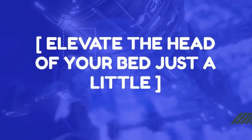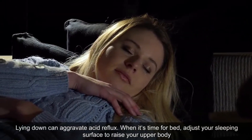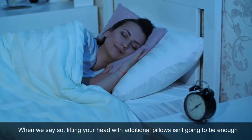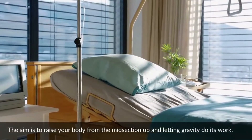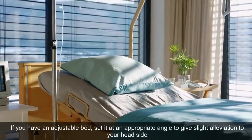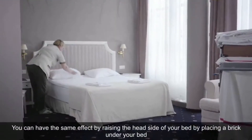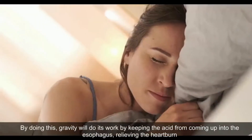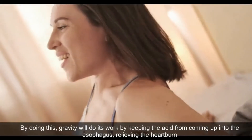Elevate the Head of Your Bed. Lying down can aggravate acid reflux. When it's time for bed, adjust your sleeping surface to raise your upper body. Lifting your head with additional pillows isn't going to be enough — the aim is to raise your body from the midsection up and let gravity do its work. If you have an adjustable bed, set it at an appropriate angle. You can achieve the same effect by placing bricks under the head side of your bed. Gravity will then keep acid from coming up into the esophagus, relieving heartburn.